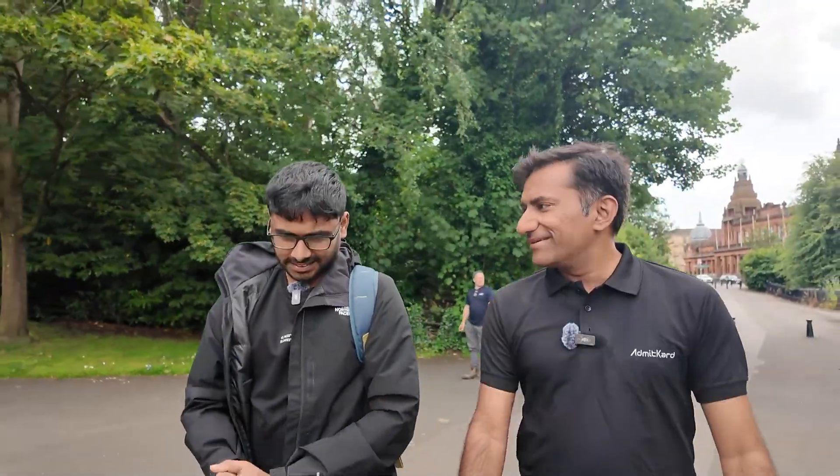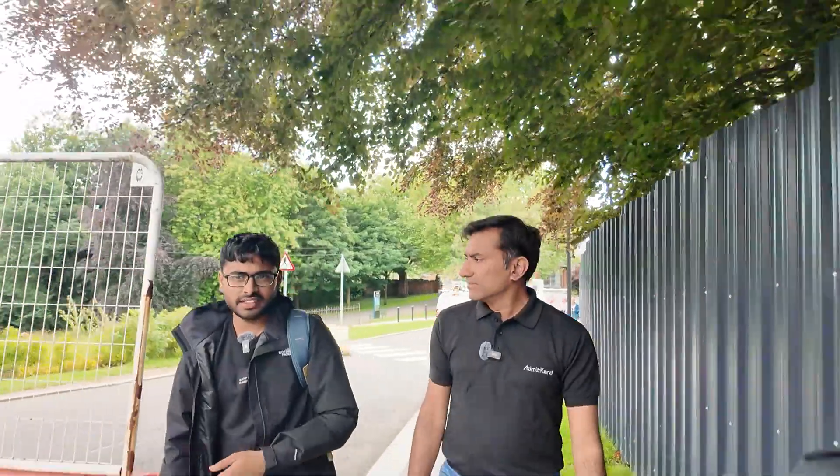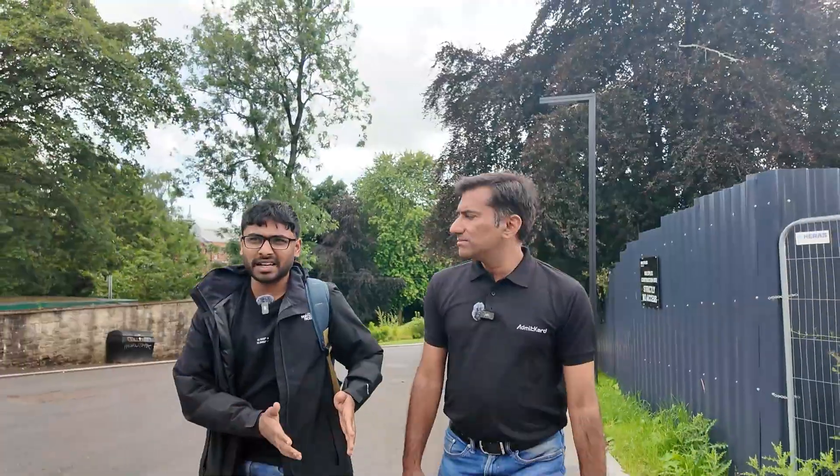Now that he is here in Glasgow, how has his study experience been? The education is quite good — a single class can have 230 to 240 students. They provide recorded lectures, and investing yourself in the library using the tutorials given by the professor leads to good marks. But if you want to grow your skills further, professors provide reference books at the start of every lecture. You can attend class and do tutorials for good marks, but there are more resources available if you want to learn even more — it totally depends on you.